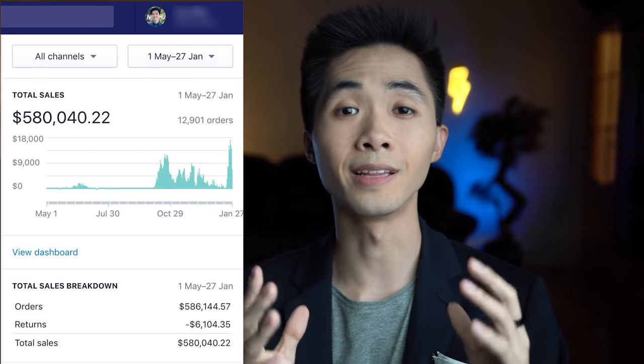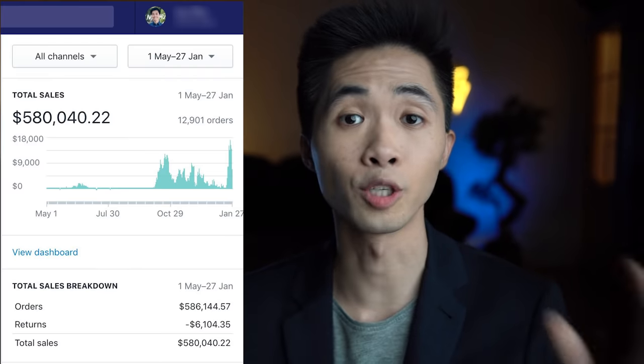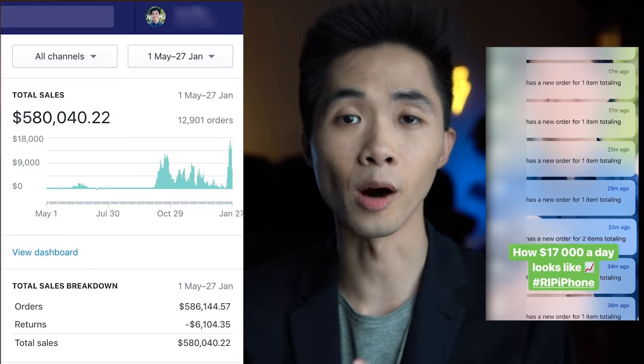Hey, I'm Ivy Zoo, and in this video I'll show you a step-by-step guide on how I was able to go from zero to over five hundred eighty thousand dollars in sales in just eight months.